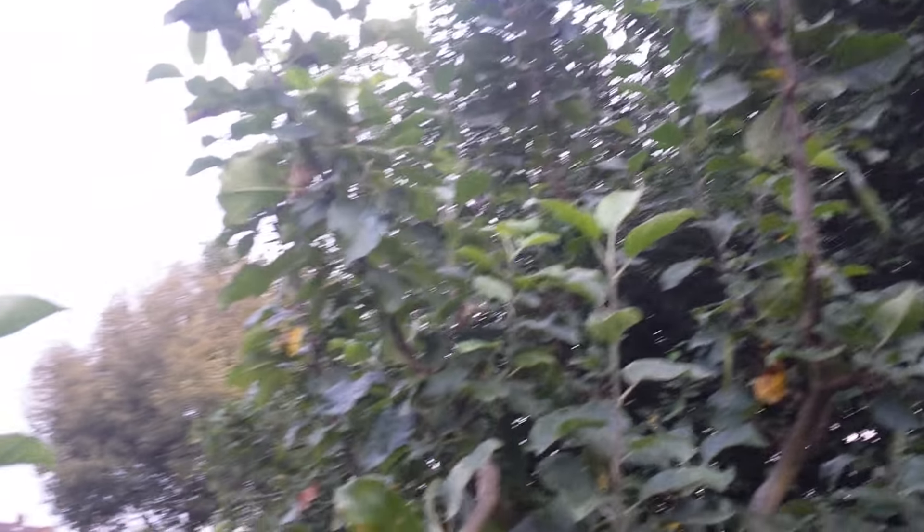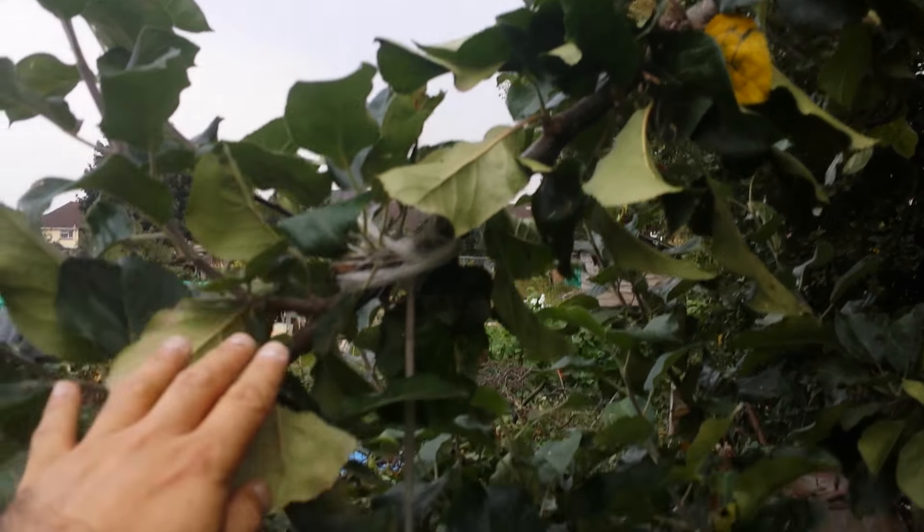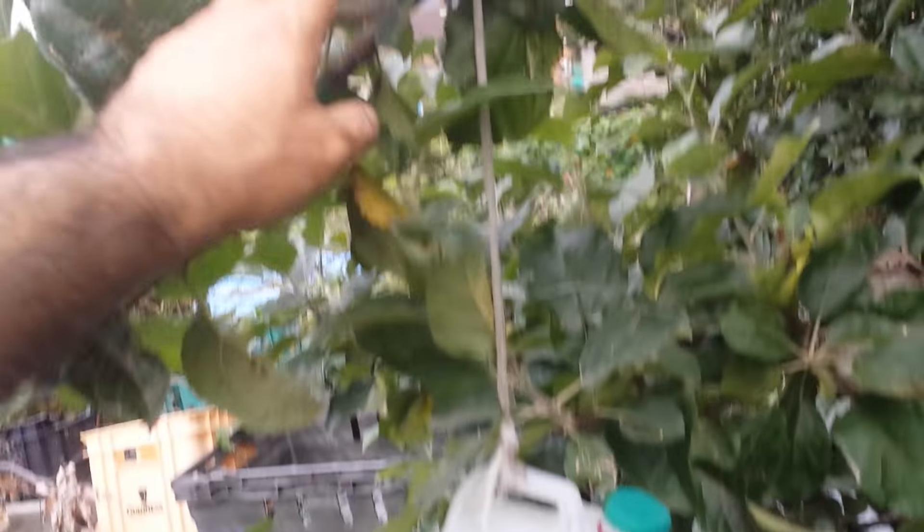There's a lot of vertical branches. I'm doing an experiment now by encouraging one branch going horizontal, hoping that by this weight constantly pulling the branch down,